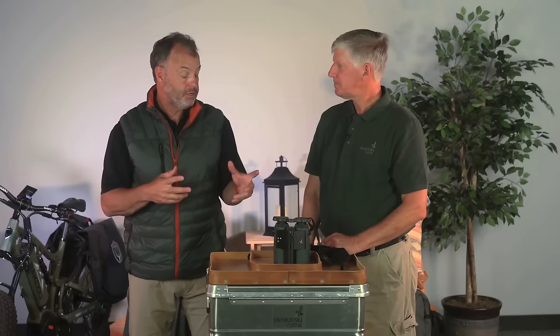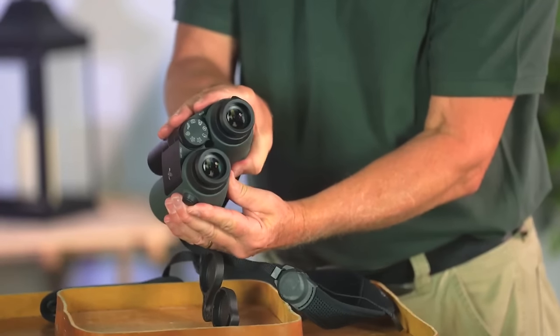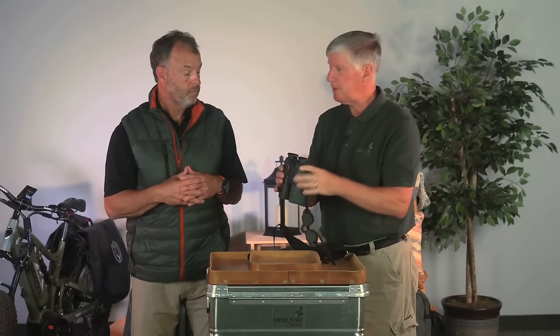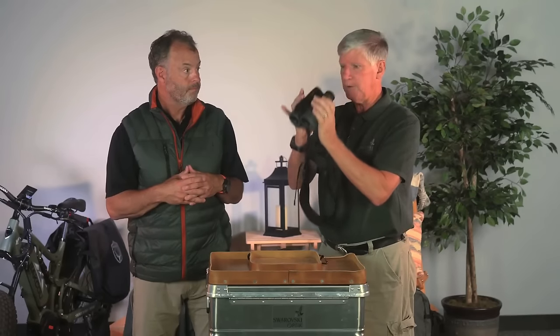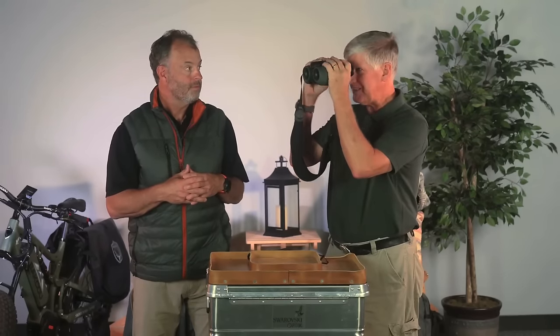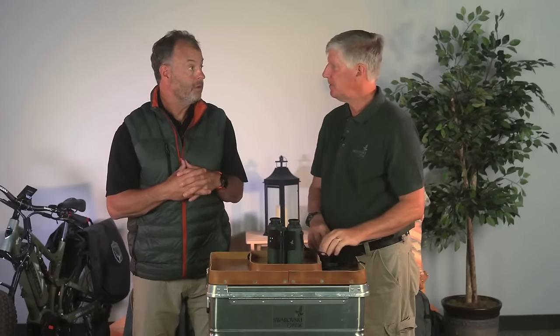Another feature to get full comfort is the correct interpupillary distance — opening and closing the eyepieces to match the distance between your eyes. The beams of light coming out of the eyepieces should head straight into your eyeballs. If it's too wide or too narrow, you won't get a comfortable image. You can usually tell just by putting them up to your face — if you're not seeing a single circle, adjust it. It's not like in the movies where binoculars show two circles; you should see one single circle, and everyone's face is a little different.